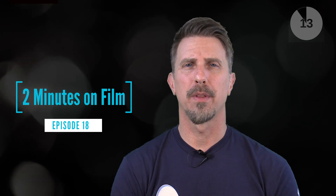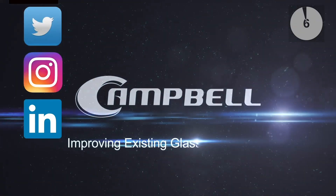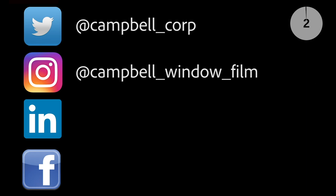Thanks so much for watching. I'm Brad with Campbell Window Film and this has been Two Minutes on Film. If you like this video, please remember to subscribe to the channel, give us a thumbs up, and of course comments are welcome. See you next time.